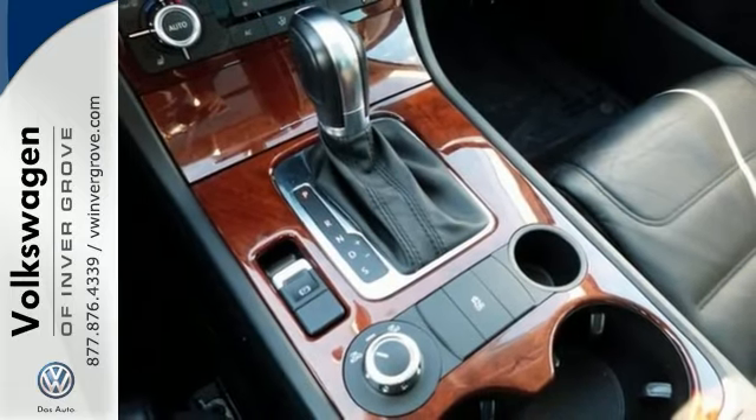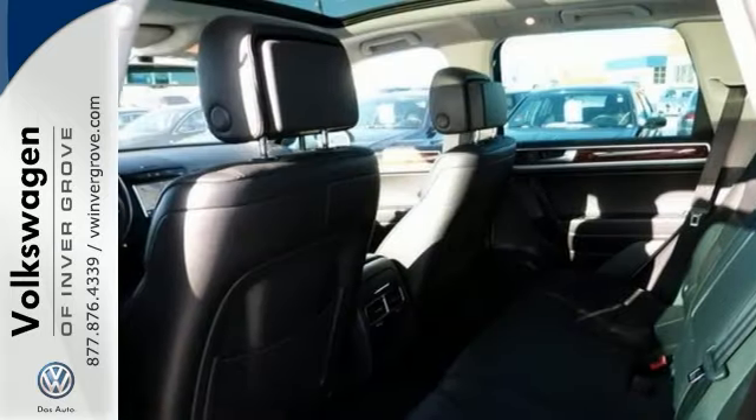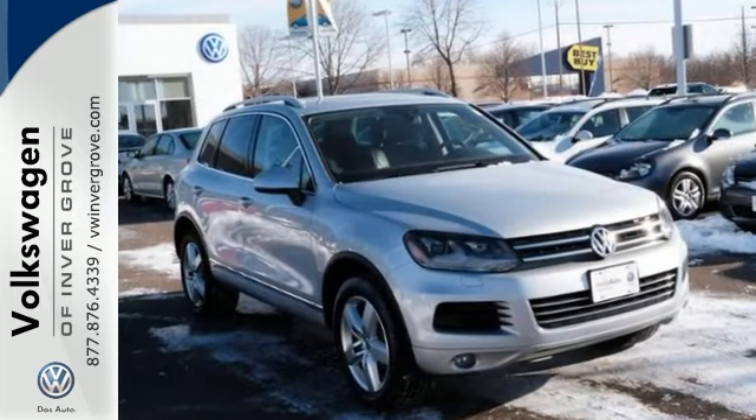This terrific Touareg is sure to be a favorite among our more educated buyers. Don't wait around on this one — come on in for a test drive before it's gone.